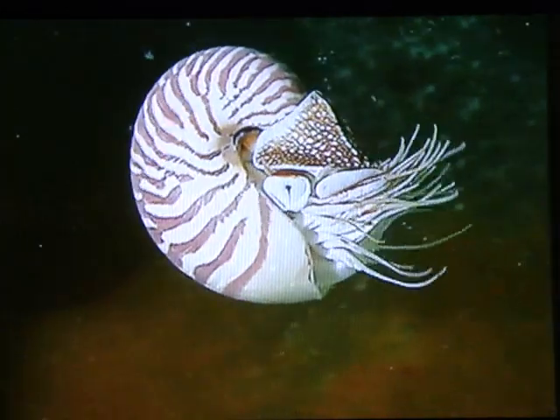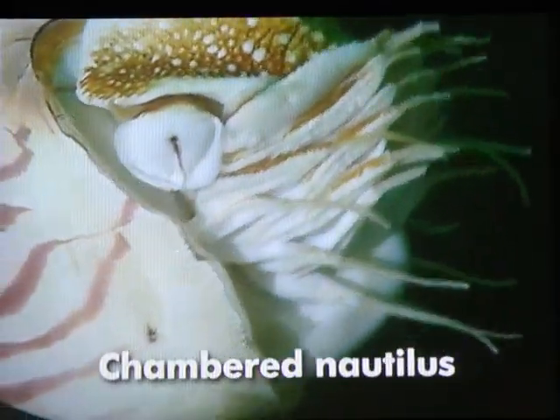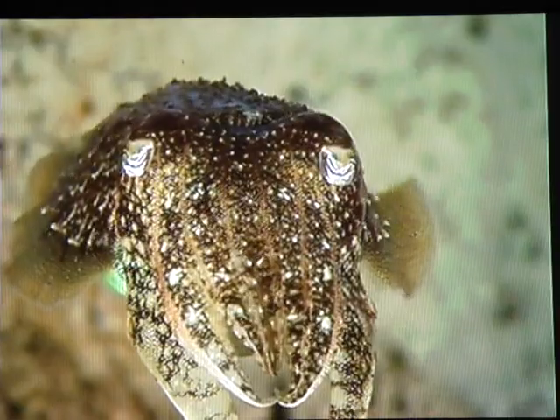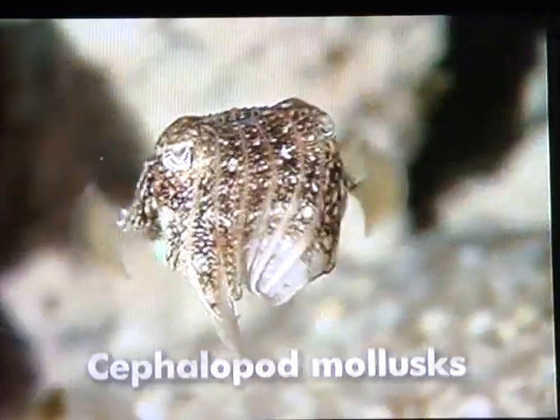Not all spiral-shelled mollusks are gastropods. This chambered nautilus, which lives deep in the warm seas, isn't. Its head looks like a squid's, which is not surprising since they belong to the same group — cephalopod mollusks — which means having its head in its foot.